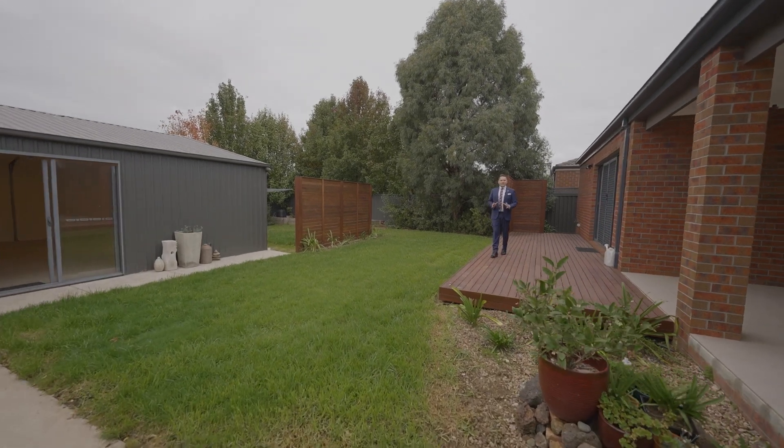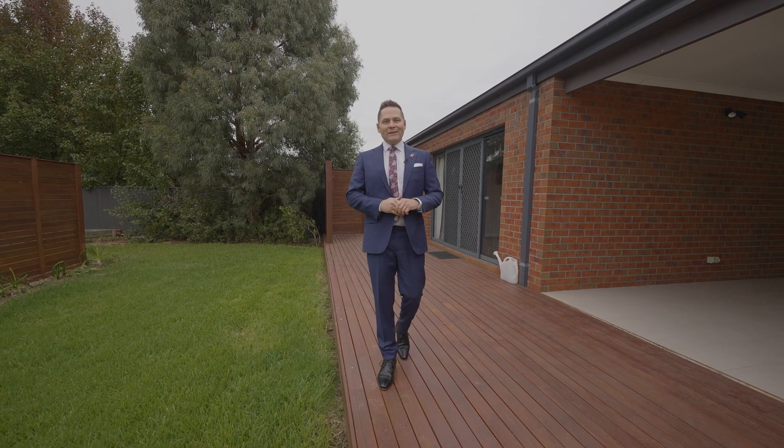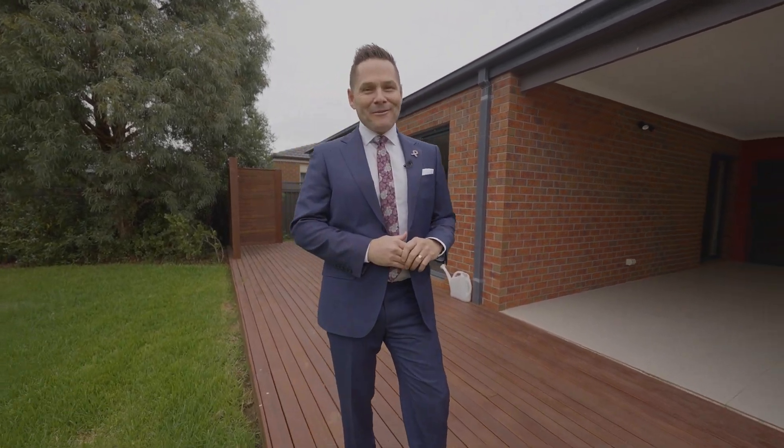Properties of this size and calibre are just so rare, so don't wait — call now to book your private viewing today.